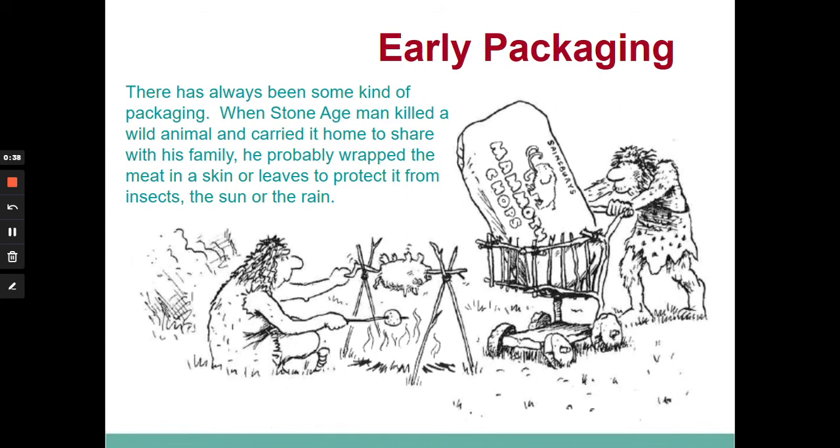If we think about very early packaging, mankind has probably always had some form of material to transport his ingredients. For example, a Stone Age man who went out to kill an animal on the prairies would have needed something to wrap that material in to bring it back — to stop flies getting at it, keep it clean, and preserve it. He probably would have used animal skin, or if collecting berries he'd need a sack to bring it back and keep it clean. So packaging has been with us since the dawn of mankind.